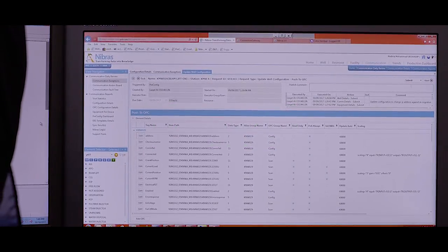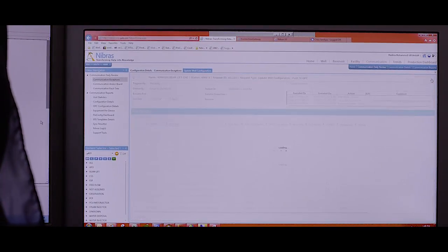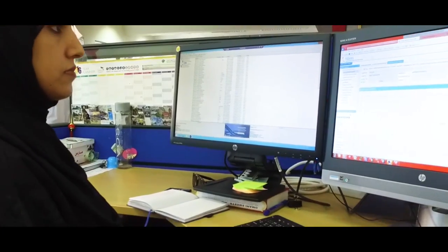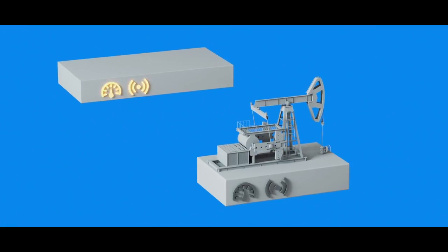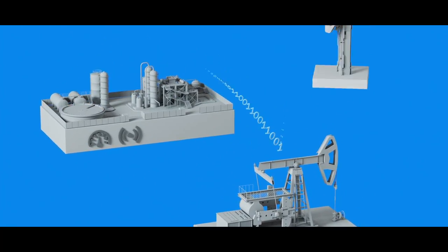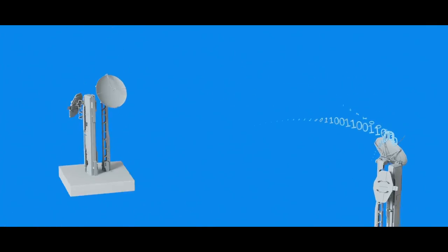This automatically configures the well in the RTO systems, a process that used to require several days of manual effort and was extremely error-prone. The first application built is the data collection layer, called OPC, which communicates with the wells over the broadband radio network, gathering all the data necessary to operate our wells.